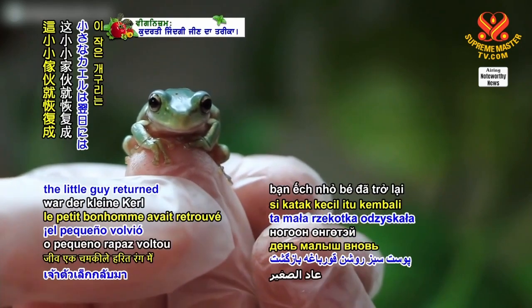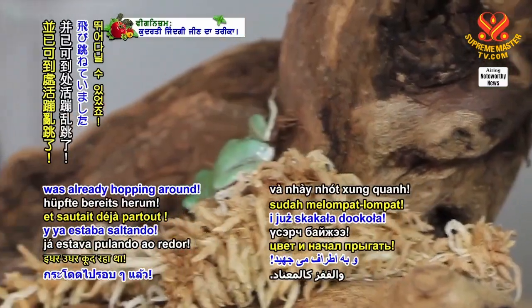And by the next day, the little guy returned to a bright green color and was already hopping around.